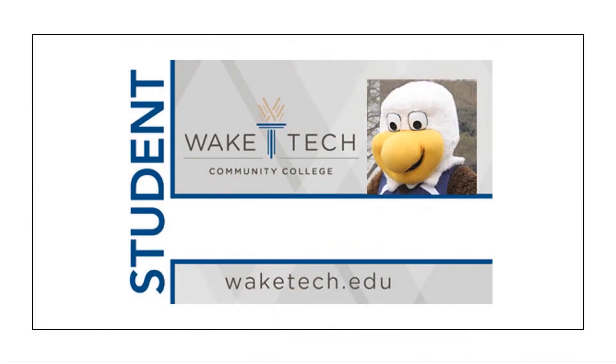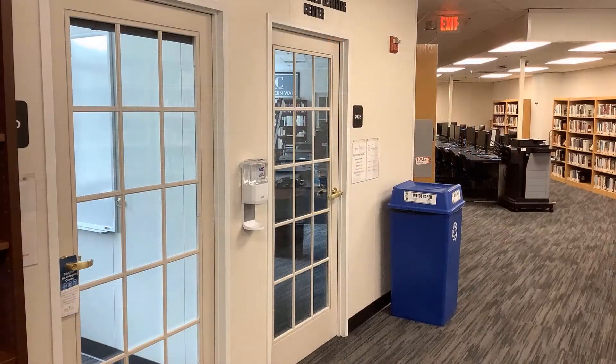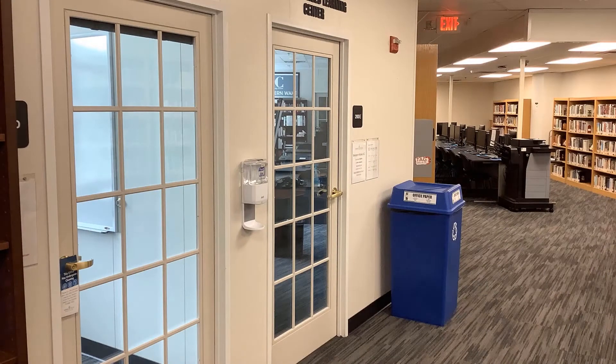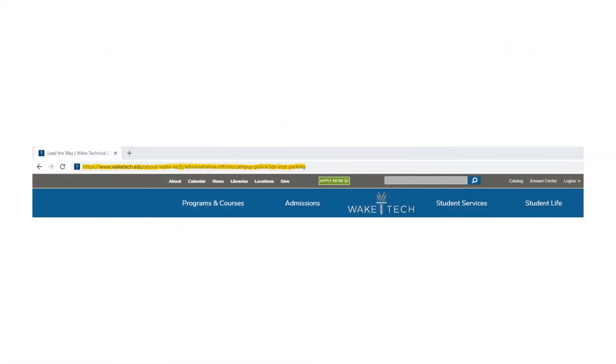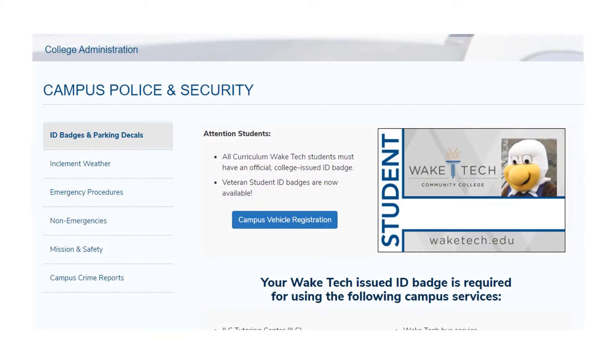Remember to bring your Wake Tech ID to the library and to the Individualized Learning Center. If you don't have an ID yet, go online and search Wake Tech ID and click on the ID badges and parking decals website to get more information and to see the location and hours of the ID offices.